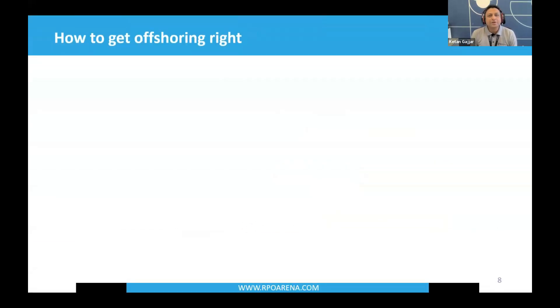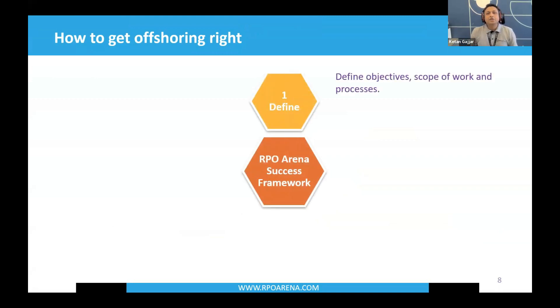So how can you get offshoring right? Let's check our six-step success framework. Step one: define objectives, scope of work, systems, and processes — exactly as you would define the scope of work or job specification when you onboard someone onshore. Outline all activities and tasks the resource is supposed to work on, their KPIs, who they report to, who will train them, and who will guide them. Make sure you have as much information as possible properly documented before you begin your offshore journey.